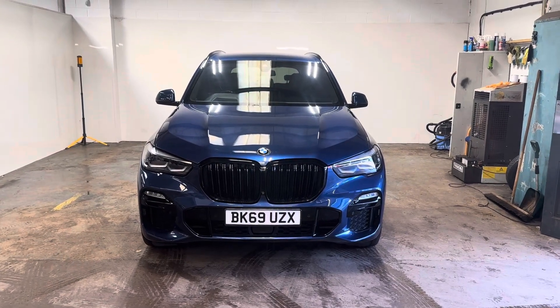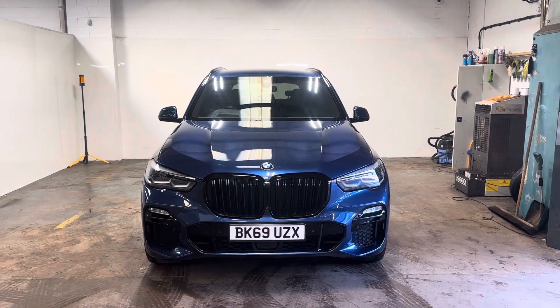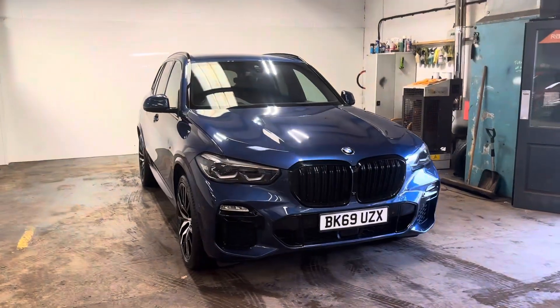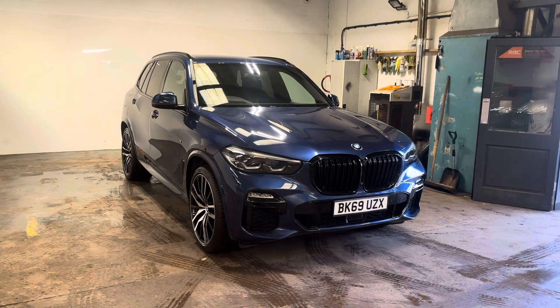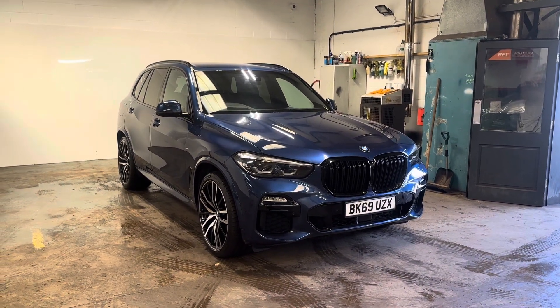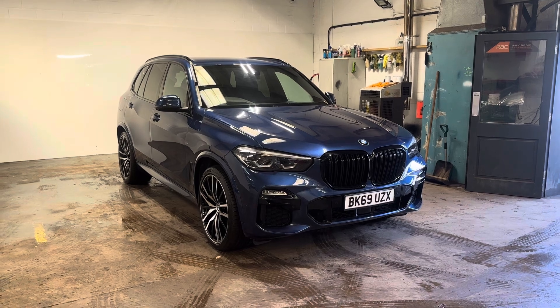Hi folks, Stephen Lindsay here from East Kilbride Used Car Centre. Just going to do my usual walk-round video of this BMW X5 M Sport. It is absolutely stunning — one of the nicest cars we've had in here probably since our existence in 2009. It's such a good car.